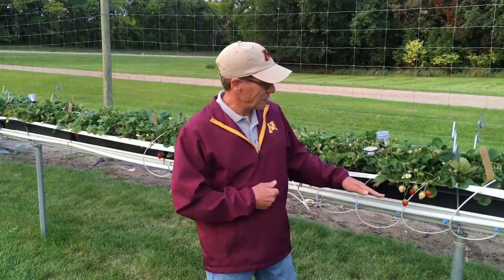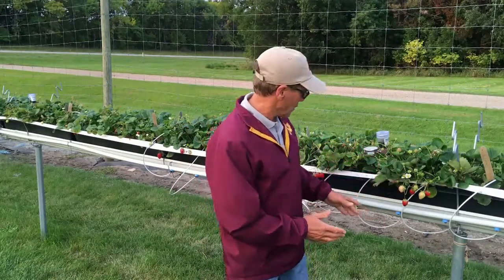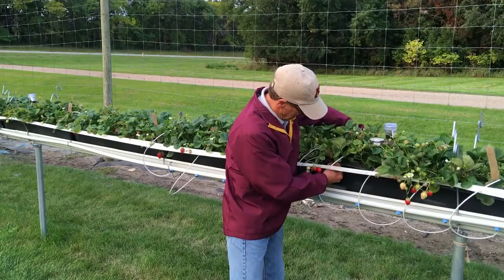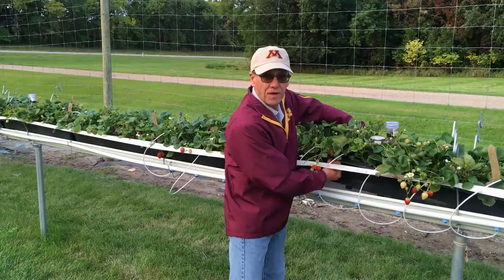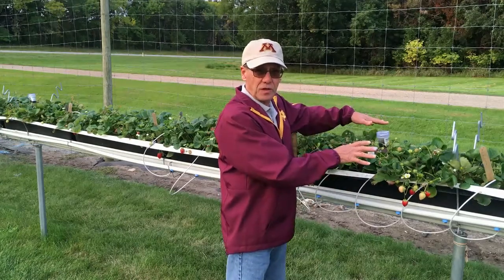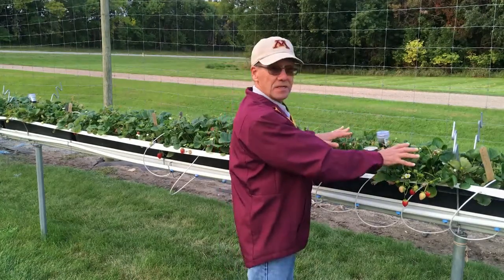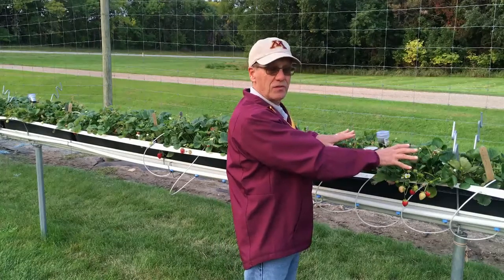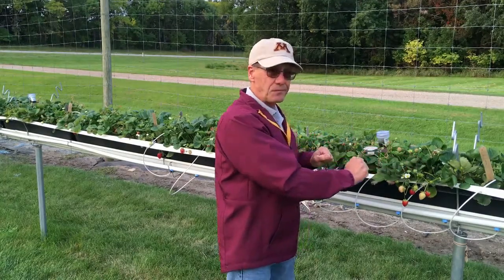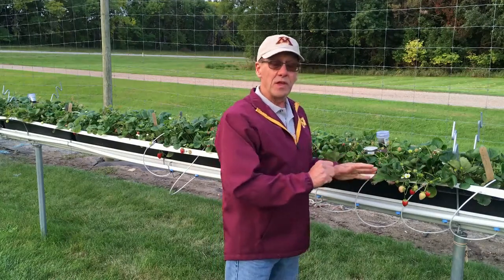This tabletop system has strawberries growing in a trough. There's an individual trough that's three feet long by six inches deep. We have nine day neutral transplants — dormant transplants that were put in here in late April. That's one of the advantages of this system compared to growing normal strawberries in the upper Midwest.